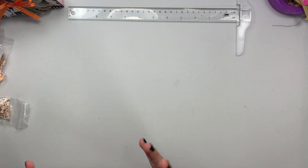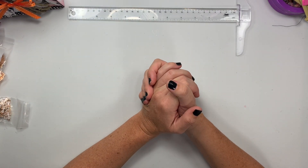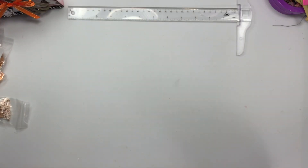Hey guys, welcome back to my channel. So today is a good AliExpress haul. I'm so excited. So many goodies came in in those big bags.